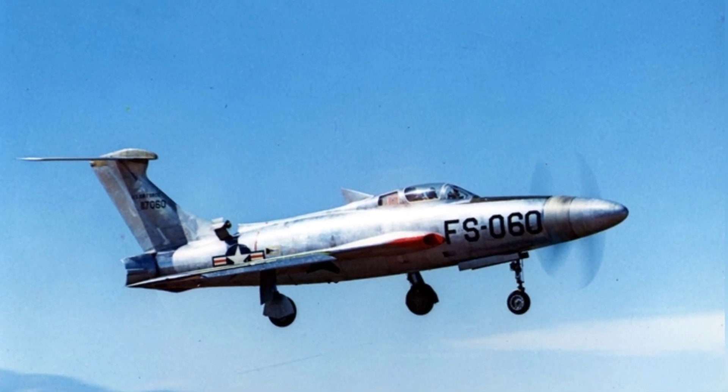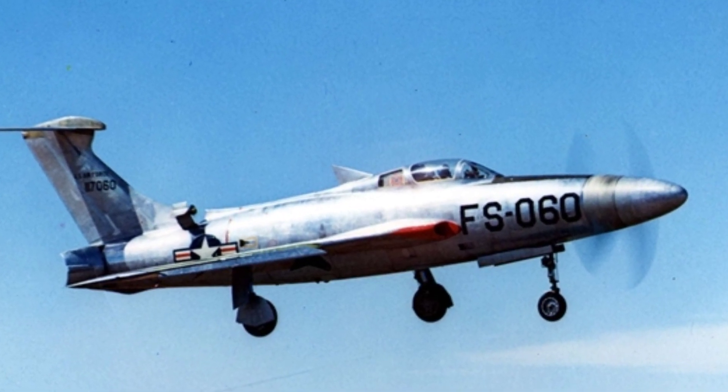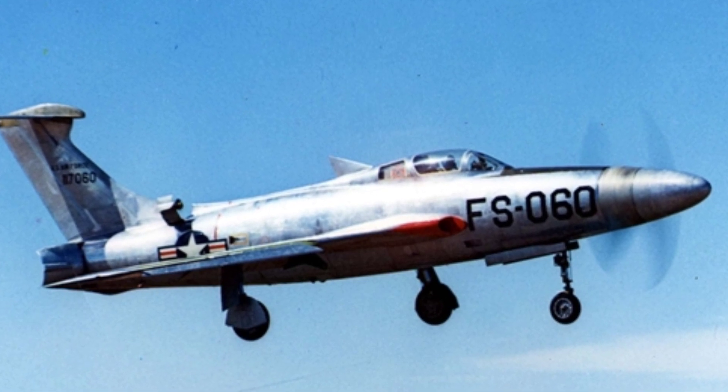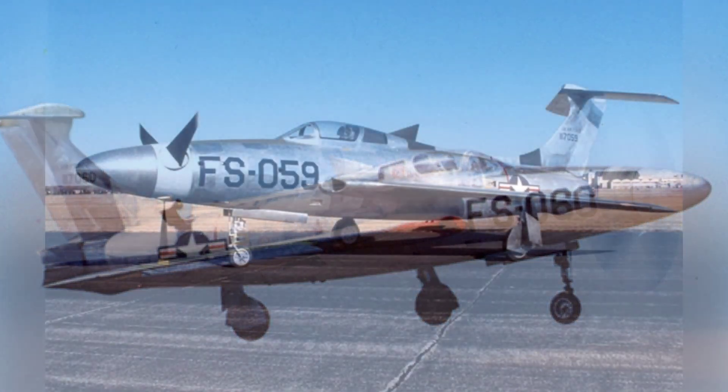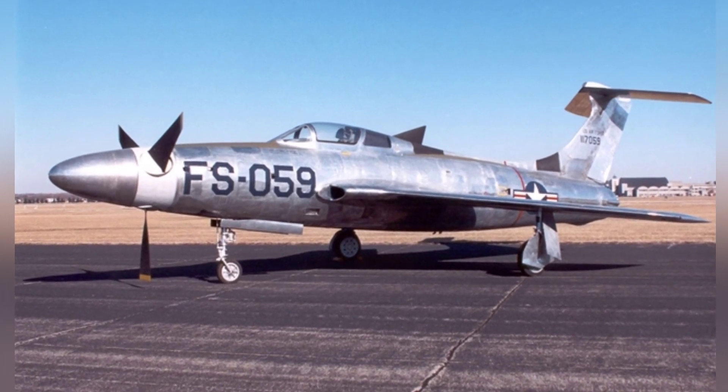A set of variable-pitch three-blade propellers made of steel was installed at the front of the aircraft. Due to the excessive power of the engine and the heavy, high-speed rotation of the propeller, the designer added fixed-yaw blades to counteract the torque and changed the tail to a T-shape to avoid turbulent airflow.